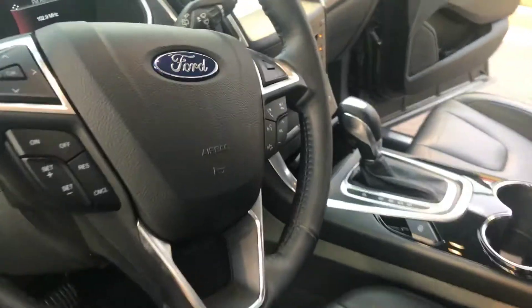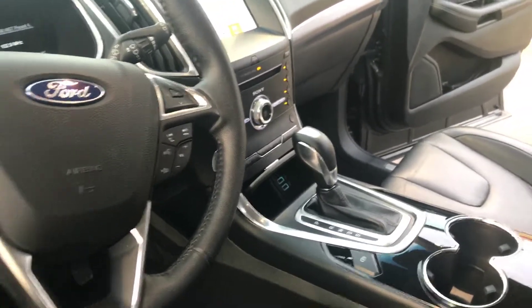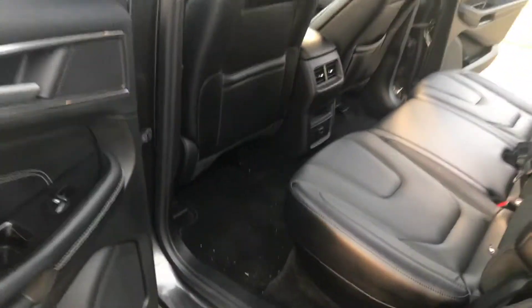This one's equipped with two USBs, auxiliary inputs, Bluetooth, touch screen — all that stuff. I believe it's got the dual climate control as well as the heated seats. Automatic driver's seat. Rear AC.